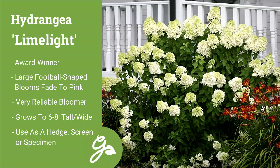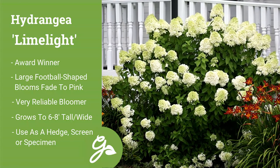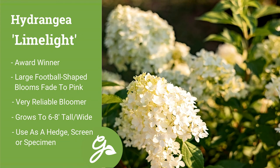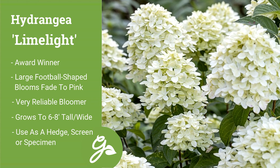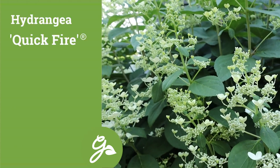Limelight also works very well as a single attention-grabbing specimen in flower beds and borders. This plant can thrive under a wide range of growing conditions, from sun to shade, and even thrive in soils that stay on the drier side. Limelight does bloom a bit later in the season, so if you are in need of earlier color in the landscape, consider its cousin, Quickfire.